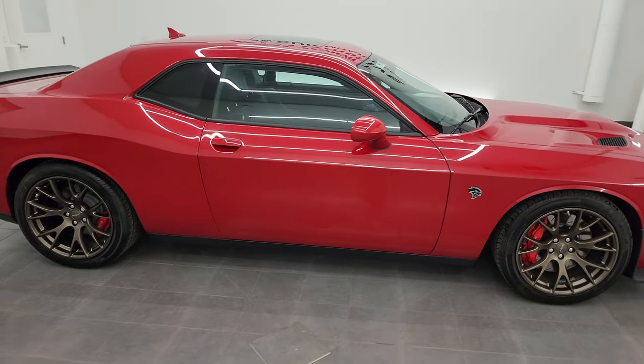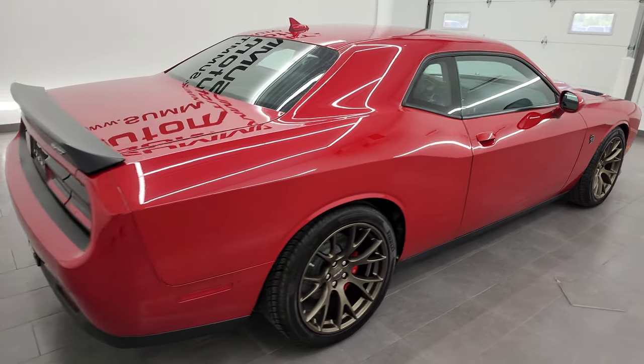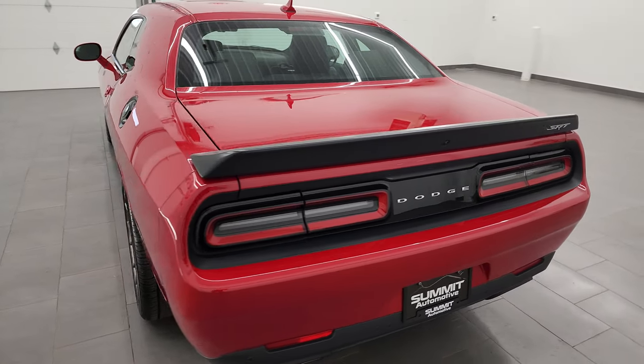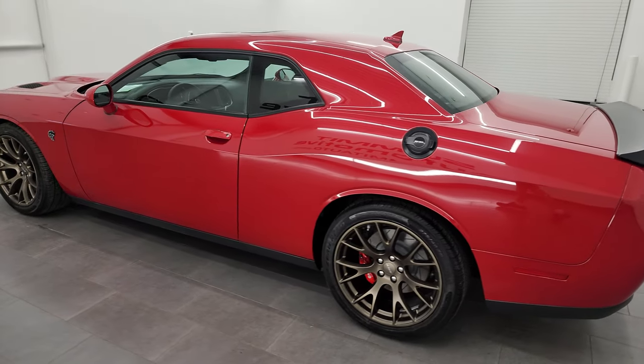This is Brett and this 2016 Dodge Challenger Hellcat is stock number 13901Z. I am here at Summit Automotive in Fond du Lac, Wisconsin, your new and used sports car and Dodge Challenger headquarters.